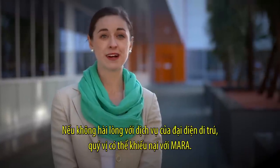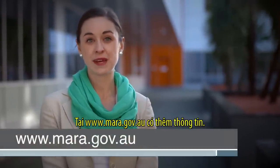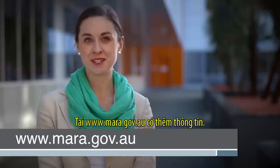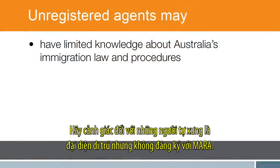You can make a complaint to MARA if you're unhappy with a migration agent's service. More information is available at www.mara.gov.au. Be aware of people claiming to be migration agents who are not registered with MARA.